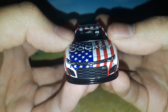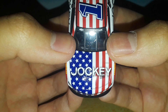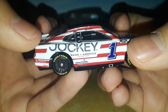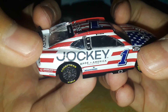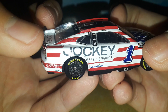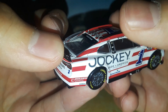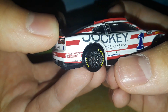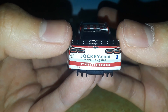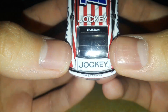Without further ado, let's get the diecast review started on this very patriotic number one. You've got number one Trackhouse Racing, the Chevrolet Camaro front end, and Jockey with the hood vents over the decals. You have Chevrolet, Ross Chastain, Sunoco, Goodyear, NASCAR Cup Series number one. You've got Advent Health, Jockey Made in America Collection on the side. Over to the back you have Trackhouse, Jockey.com, Made in America Collection, Chevrolet, and Camaro huge on the back bumper.